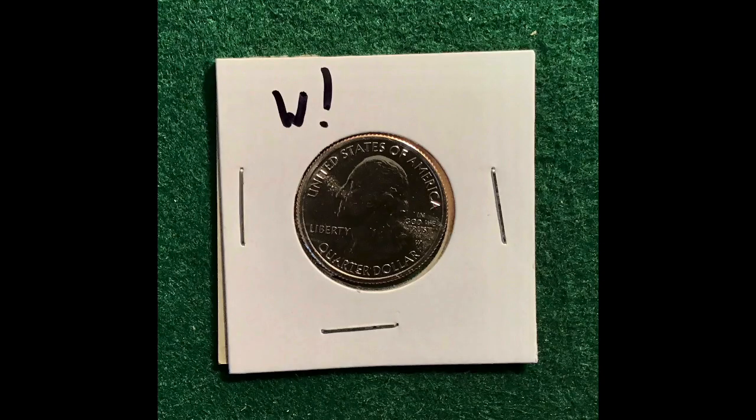West Point War in the Pacific Quarter — finally found one. This was that great white whale, the coin I've been hunting for ever since I started this channel actually. So that was a great, great find last night.